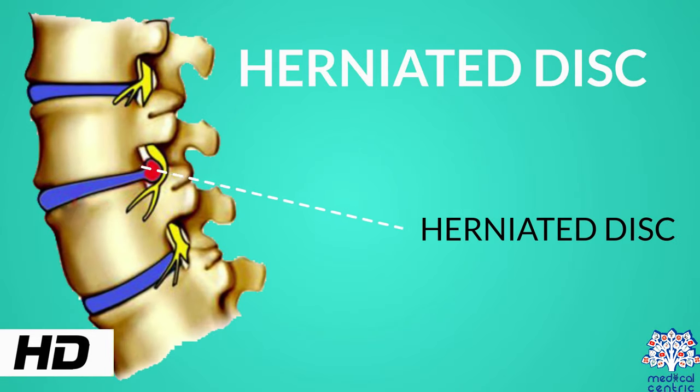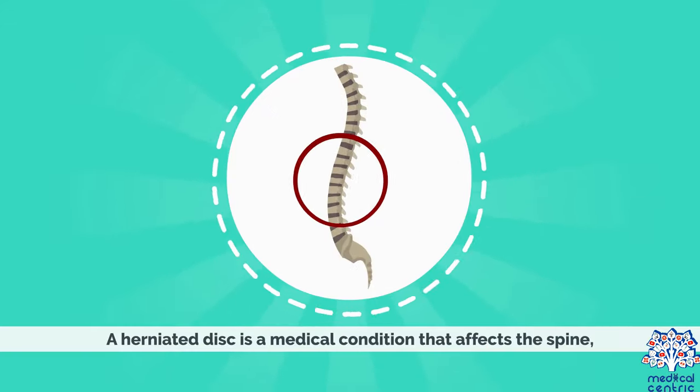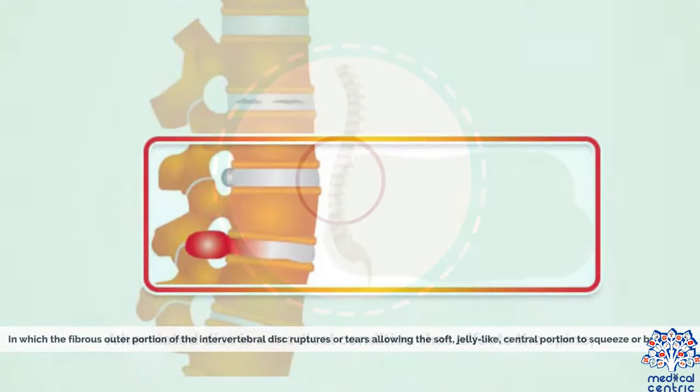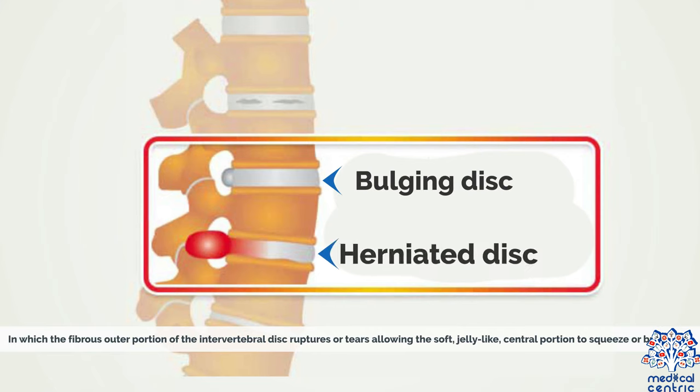Today's topic is herniated disc. A herniated disc is a medical condition that affects the spine, in which the fibrous outer portion of the intervertebral disc ruptures or tears, allowing the soft, jelly-like central portion to squeeze or bulge out.